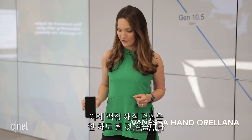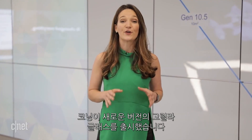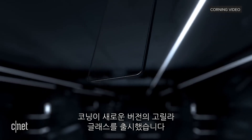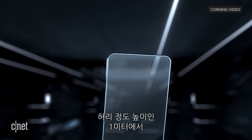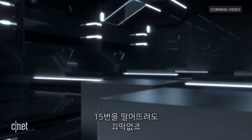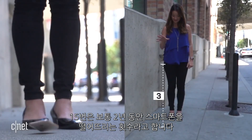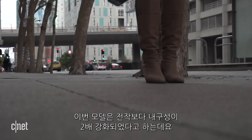Your next phone could survive a few more drops if it's covered in Gorilla Glass 6. Corning has just announced its next-generation Gorilla Glass, and it's supposed to withstand drops of up to one meter — about hip height — 15 times. That's about two years' worth of drops for the average consumer, making it twice as durable as the previous Gorilla Glass 5, at least according to Corning.